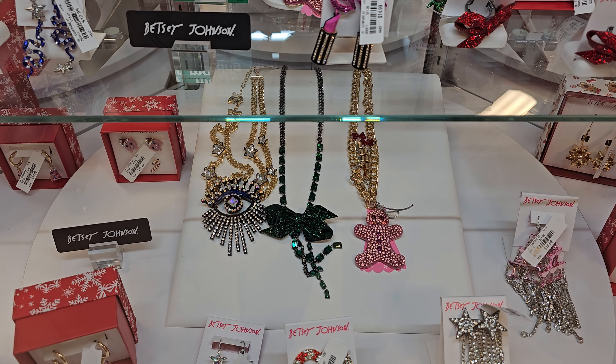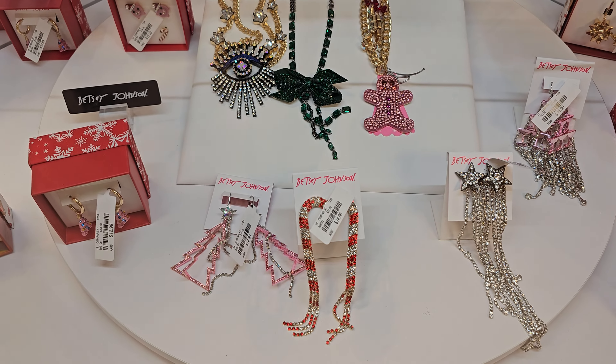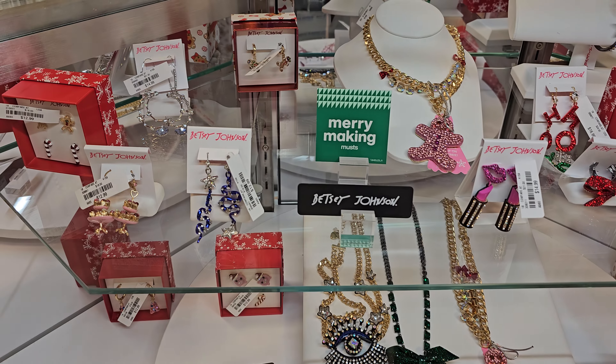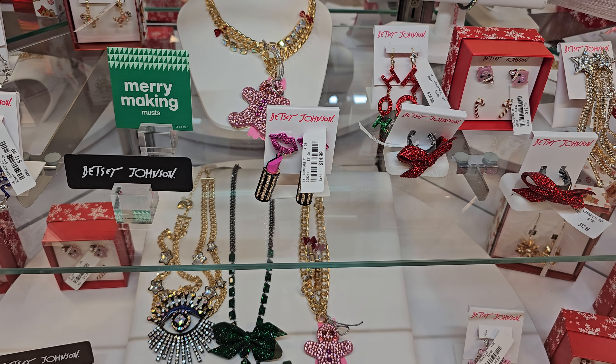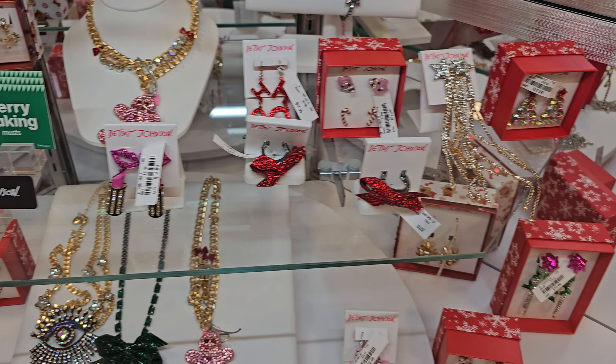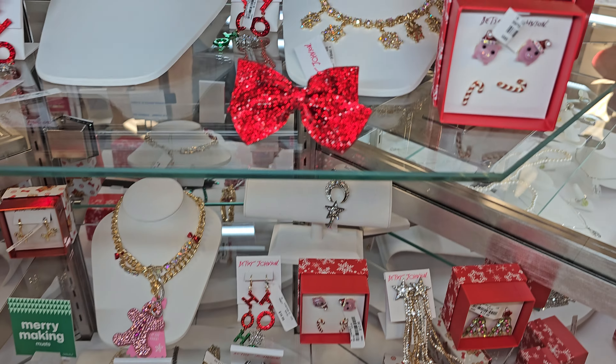And then here's like some more Betsey Johnson. They still have the gingerbreads, they have the green bow. The candy cane is still around. There's like a snake one with stars on it for $12.99. Look at that lipstick and lip one — it's $15. The bow ring is kind of cool, $12.99. That's cool and different, right? And they have a cuff to match.